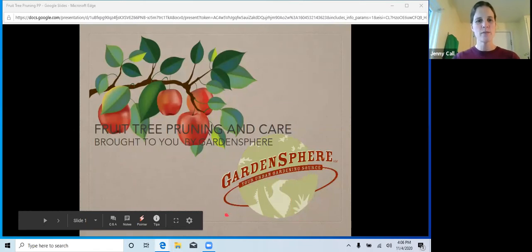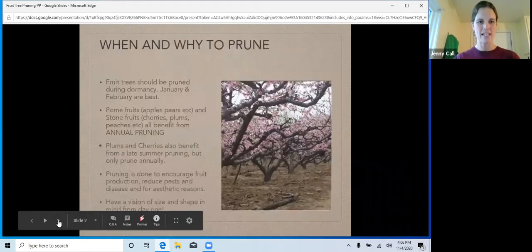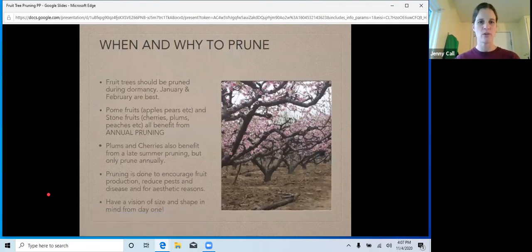So again, this is fruit tree pruning and caring for those fruit trees. When and why to prune? Fruit trees — and that's all fruit trees, including your blueberries, some of your bushes, and some of your native bushes and plants — you're going to want to prune them. January and February are the best. The trees are asleep, they're dormant, they have no leaves, all that energy is down in the root system, and there's no sap running.